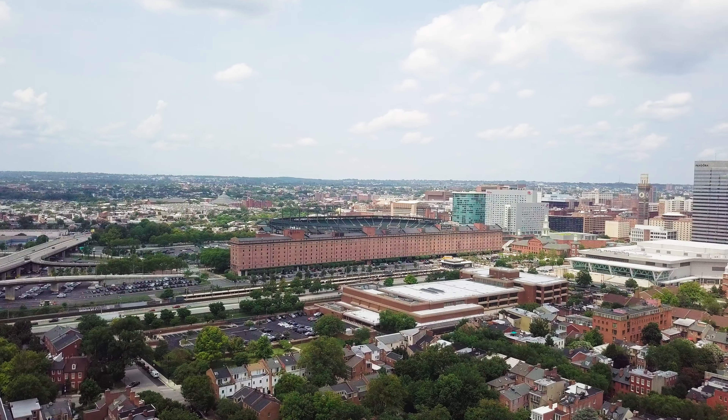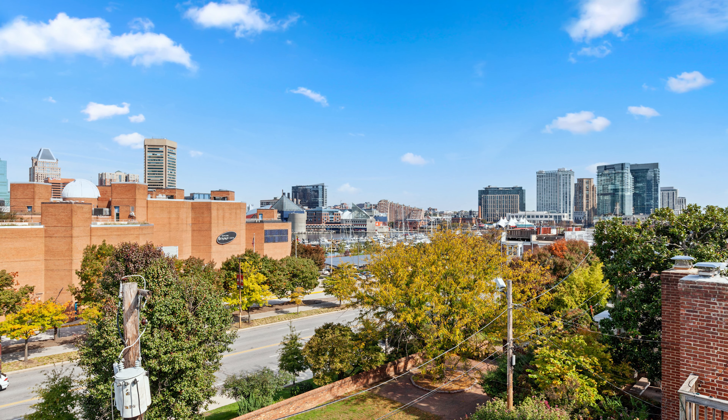Thanks for checking out 106 East Montgomery Street with me today. If you know anyone looking to make the move to Federal Hill, this home has it all — conveniently located near Camden Yards, M&T Bank Stadium, beautiful waterfront views, and steps away from Federal Hill Park. Thanks for watching everyone.